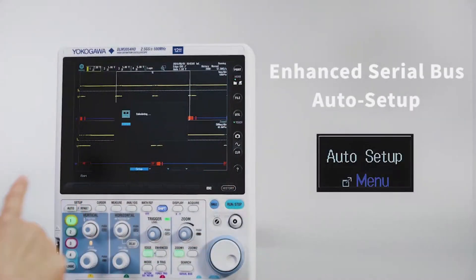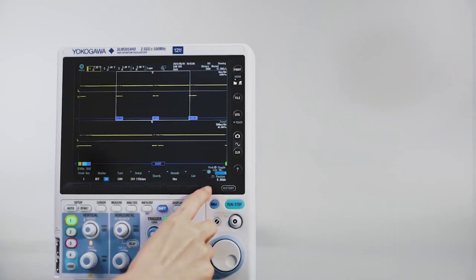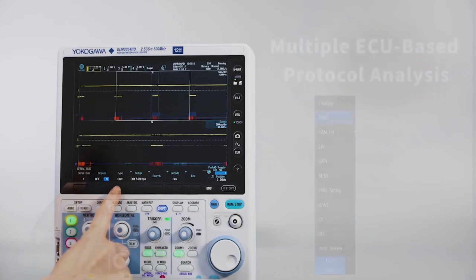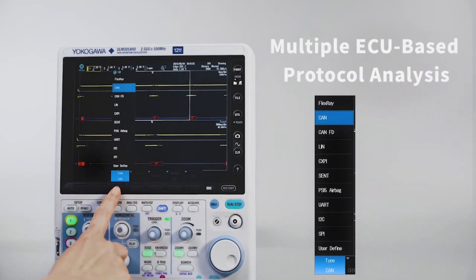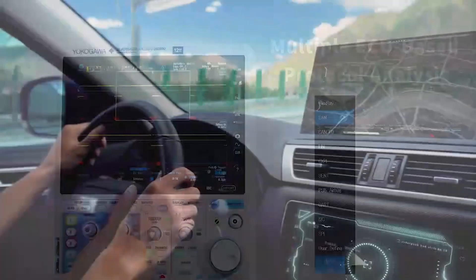The enhanced serial bus auto setup can be performed on waveforms within frequent frame occurrences and loaded waveforms to decode settings from multiple ECU-based protocol analysis, including I2C, SPI, CAN, CAN-FD, LIN, and FlexRay. This makes it an essential tool for engineers and researchers in the automotive industry.